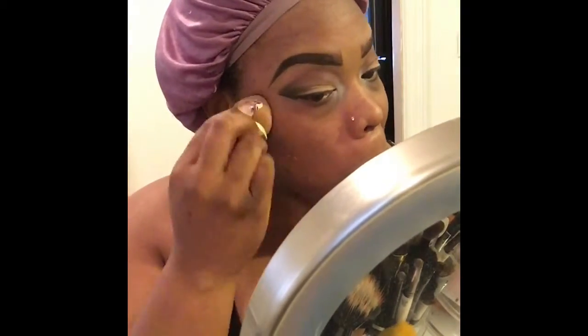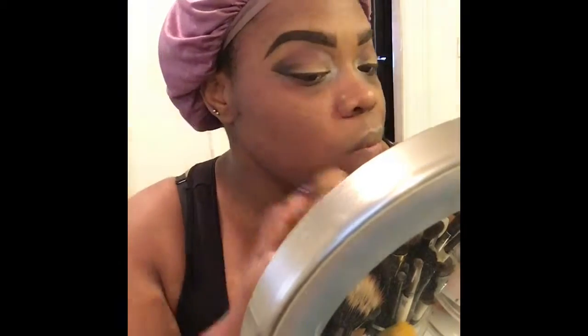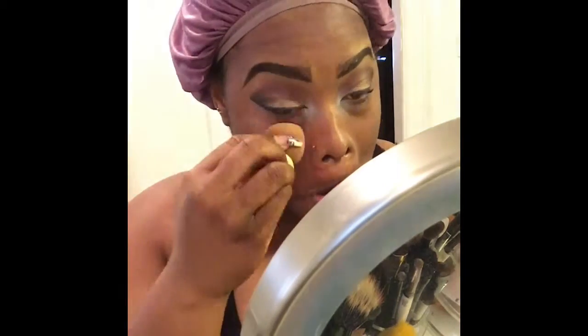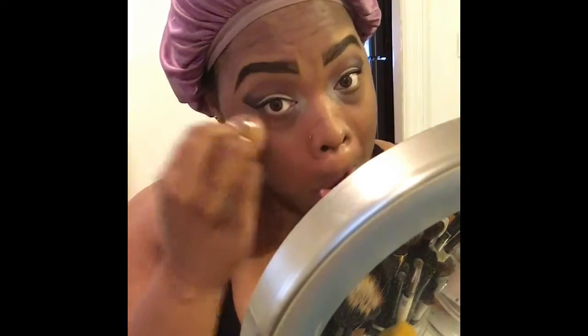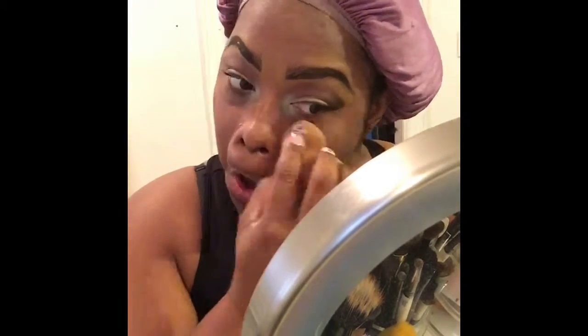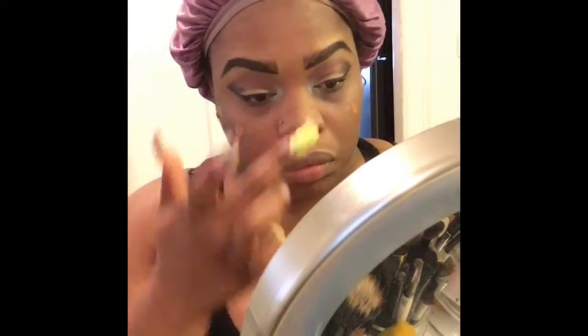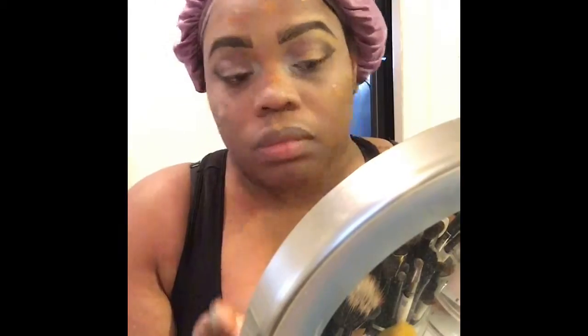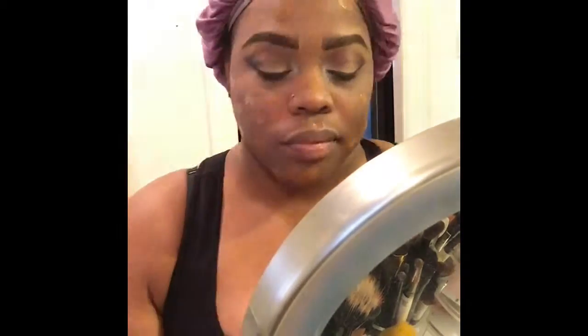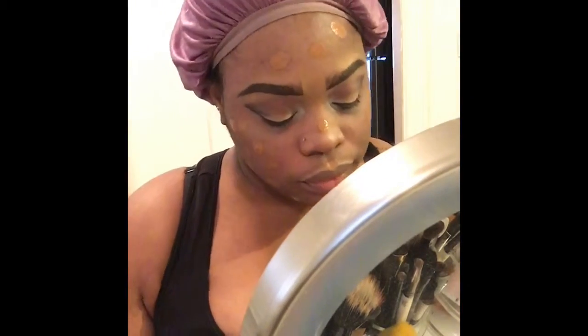I blend the color corrector in with my beauty blender. Now I put some of the 115 concealer under my eyes because my under-eyes are very dark, and I blend it out as much as possible. Then I'm going in with my Makeup Forever foundation in the color 175, blending that in with a beauty blender.